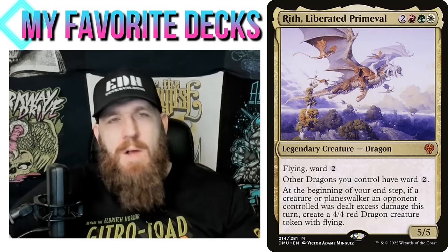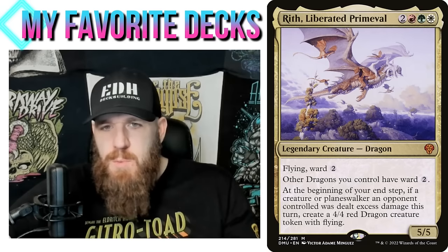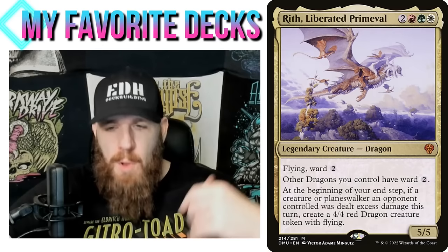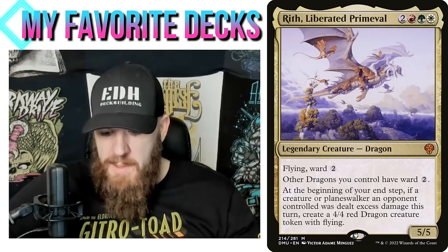Other dragons you control have ward two — that's a bit of a trap. When you see that, you think 'okay, dragon tribal deck,' and of course that's what everybody does with Rith. It's nice to have your dragons with ward two, but the ability you actually want to build around is the last one: at the beginning of your end step, if a creature or planeswalker an opponent controlled was dealt excess damage this turn, create a 4/4 red dragon creature token with flying.